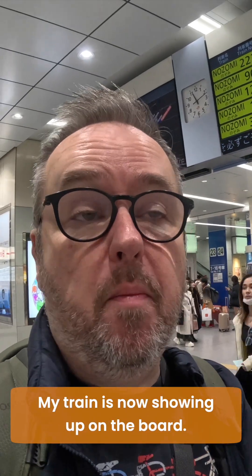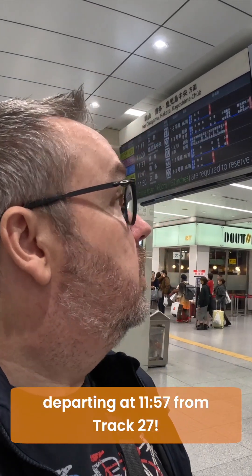My train is now showing up on the board: Nozomi 356 departing at 11:57 from track 27.